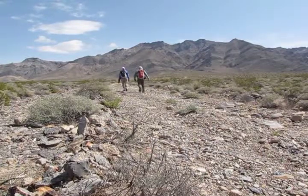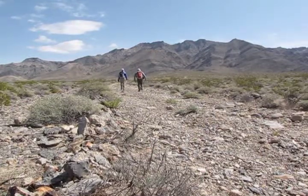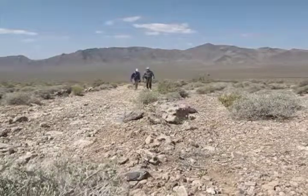Pahrump Peak sits in a remote area in Southern California. It's seldom climbed, so we had the mountain to ourselves.